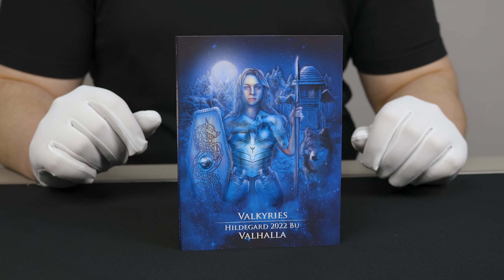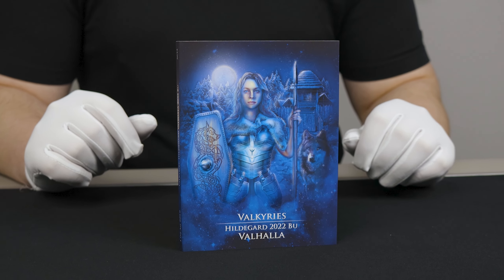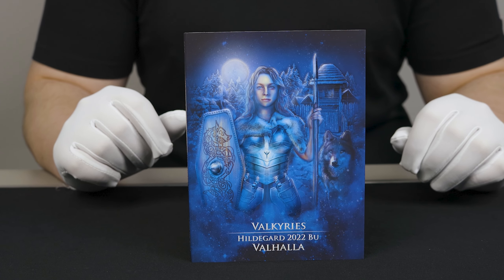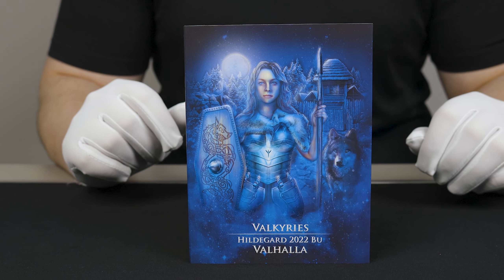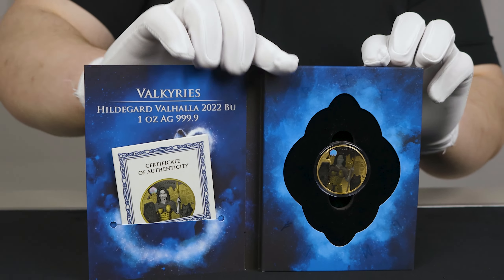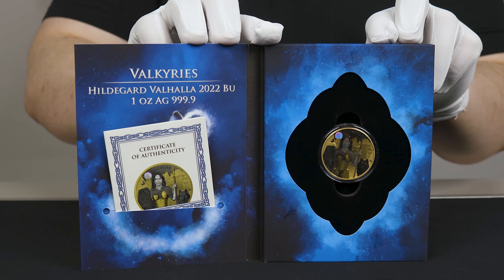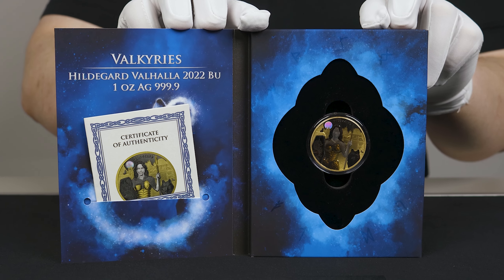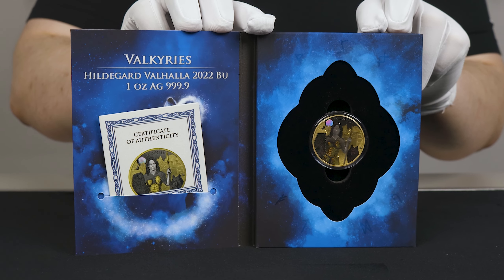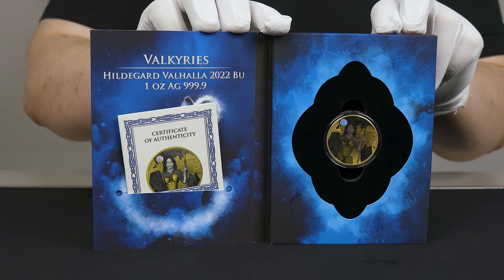Starting with the packaging, Germania Mint's origins in package production are evident with this snazzy blue design, everything being lit by a moonglow. Opening up the booklet, you have your 1oz coin seated snugly with the serial number tucked away in its little area off to the left, these coins being limited to just 999 worldwide.